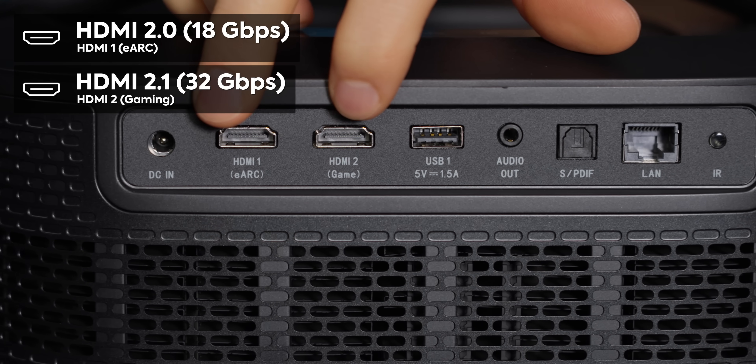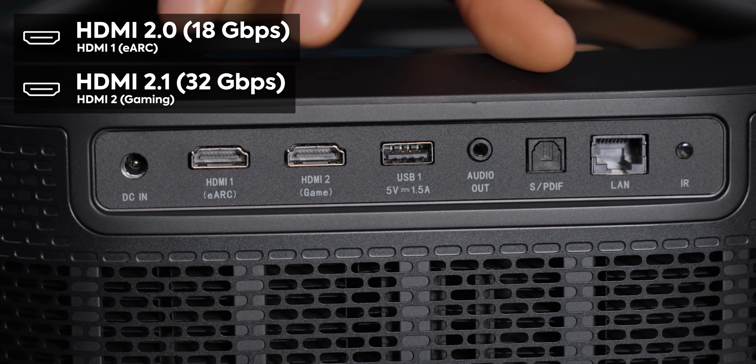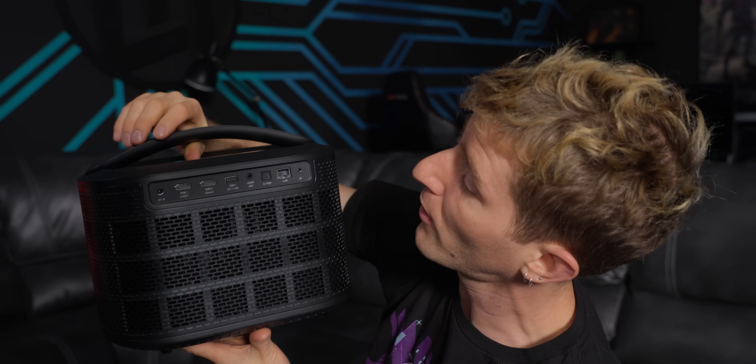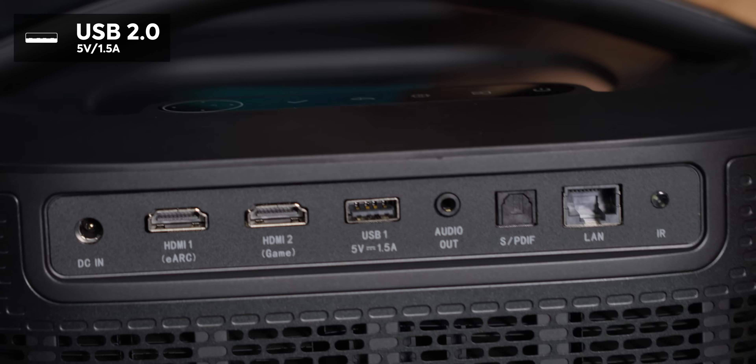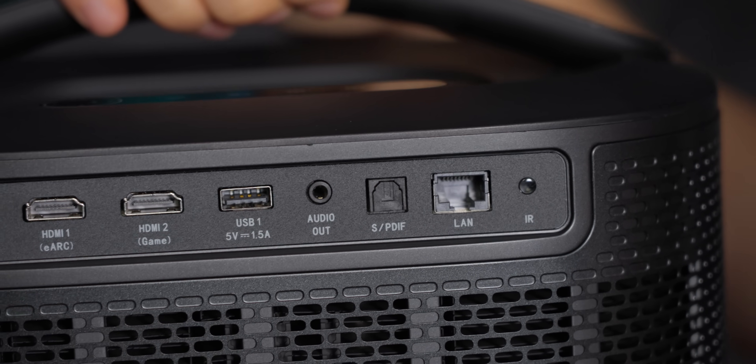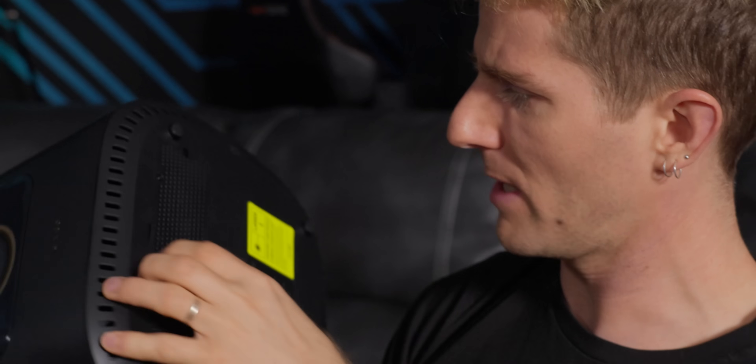In the back, we've got two of the three HDMI 2.1 inputs, one supporting eARC and one supporting game mode — and it really does have game mode. It's rated at 4.2 milliseconds of input lag in game mode. We've also got a USB if you wanna play your files, as well as 3.5mm audio out, SPDIF, a network jack, and a third HDMI port.